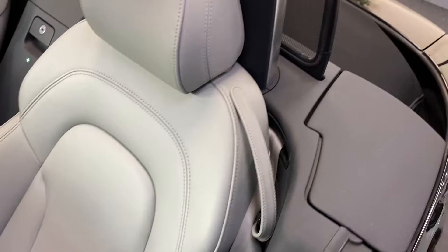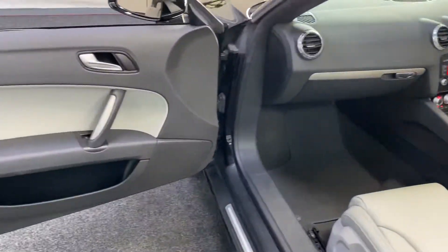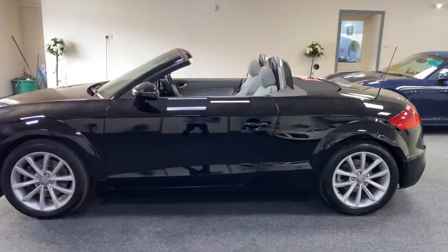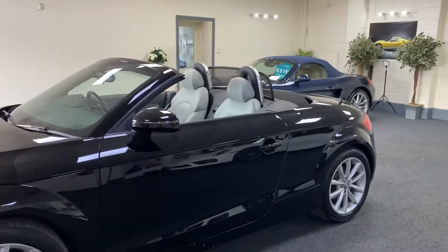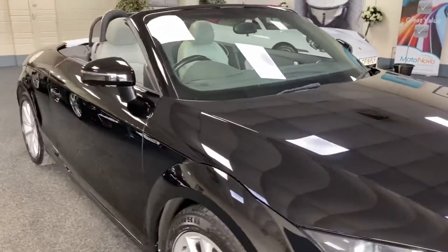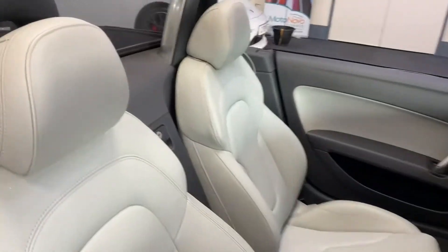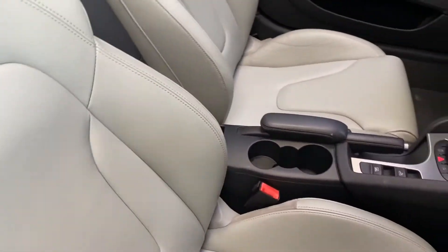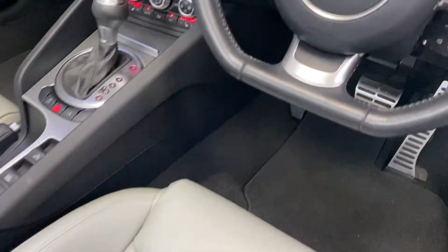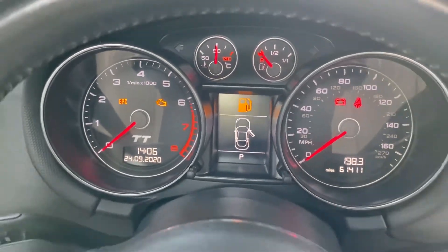Leather's lovely and clean, it's got an electric wind deflector and rollover hoops. The car's only covered sixty one thousand four hundred and eleven miles. All those lights on because I've got the ignition on with the engine not started, so don't panic.